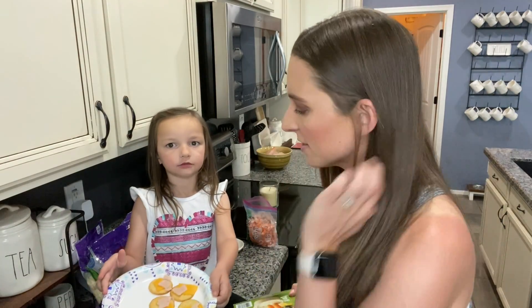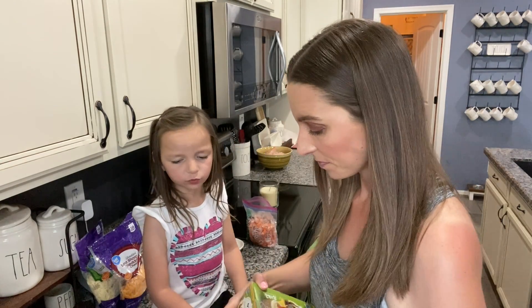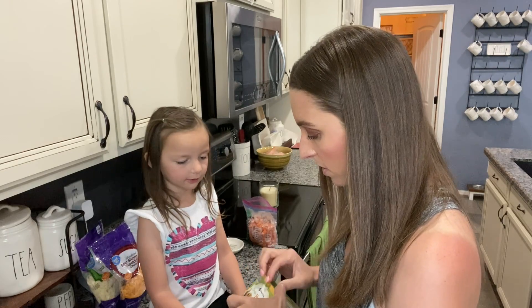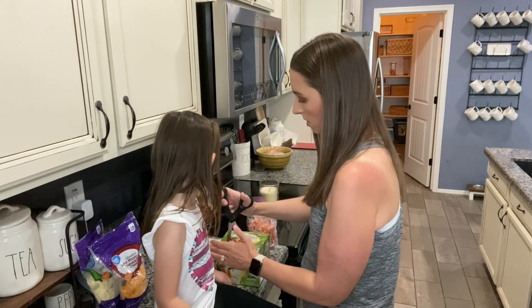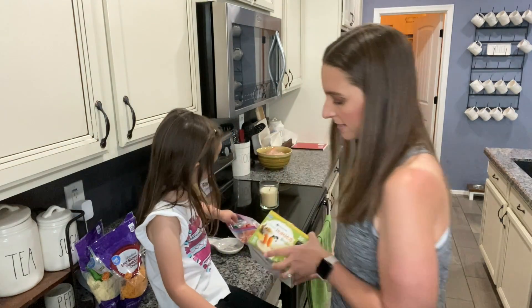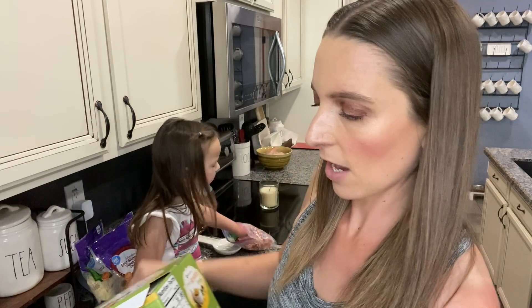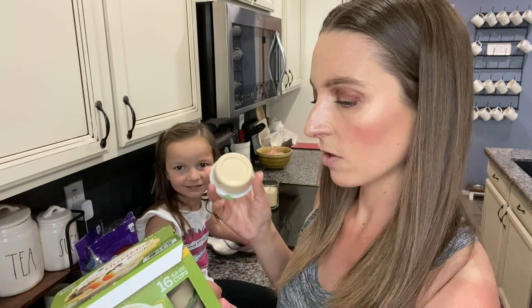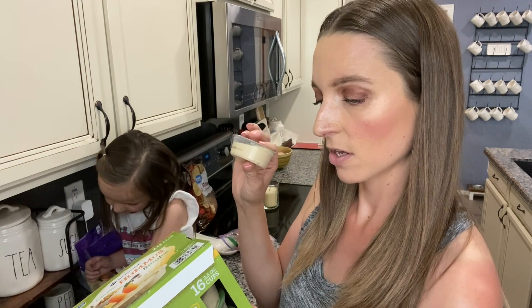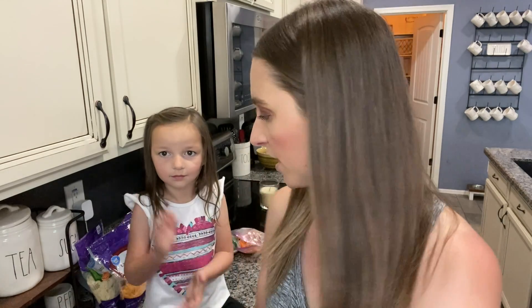I got her these little hummus cups at Sam's - they're the perfect little size. There are 16 cups of hummus and they're really healthy. One single serving cup is 180 calories - two tablespoons. So here's the perfect little size for her; she can take it to school or have it with lunch today.